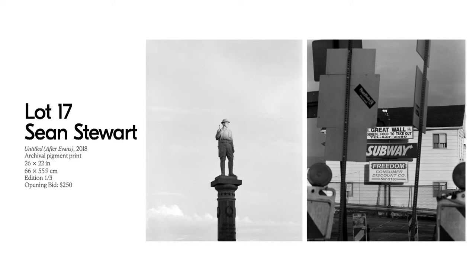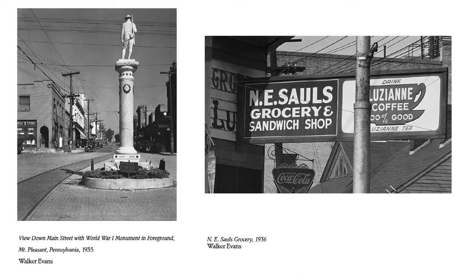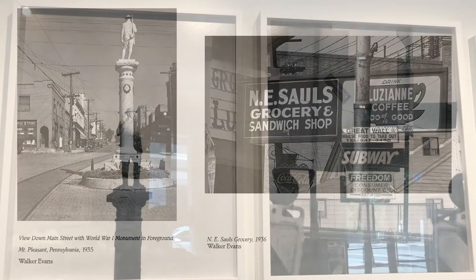Sean snapped this picture, creating a lovely diptych. You can see the relationship clearly: the original 1935 photo of Mount Pleasant with the World War I memorial statue, and Sean's contemporary image deeply layered with signs, text, and graphics — a beautiful contemporary ode to one of the most influential photographers of the 20th century, Walker Evans.